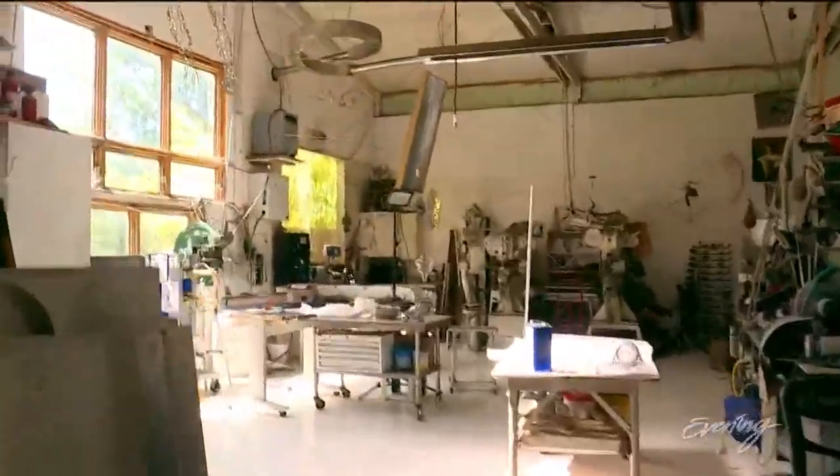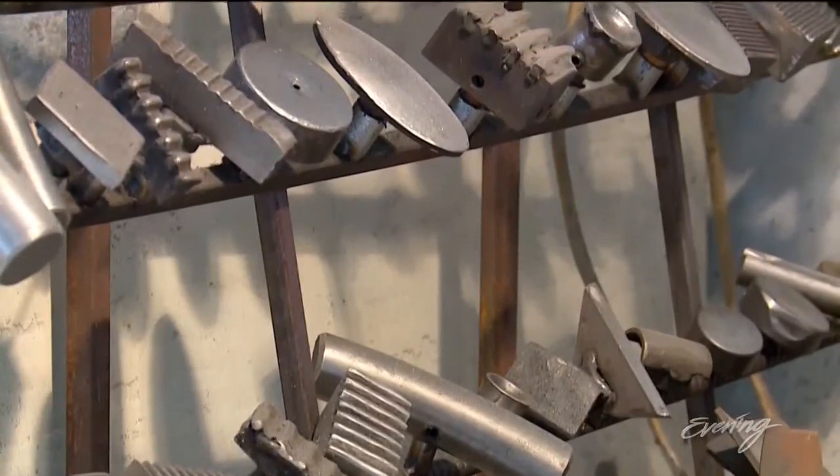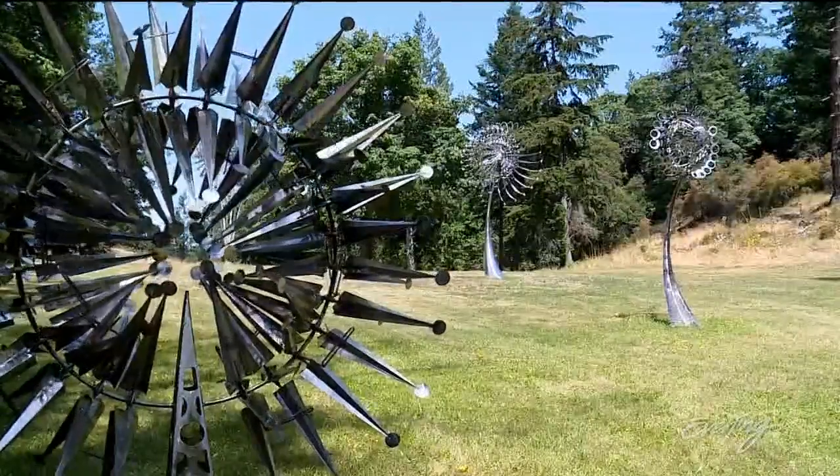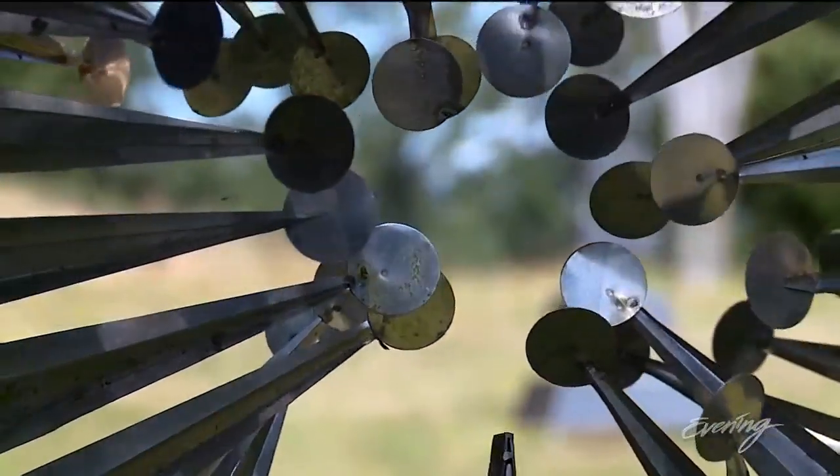In his studio you'll find massive machines, smaller pieces when he needs a break, and tools to bring his work to life. The metal is laser or plasma cut stainless steel and aluminum to last indefinitely. I have some sculptures here that have been here for 25 years.